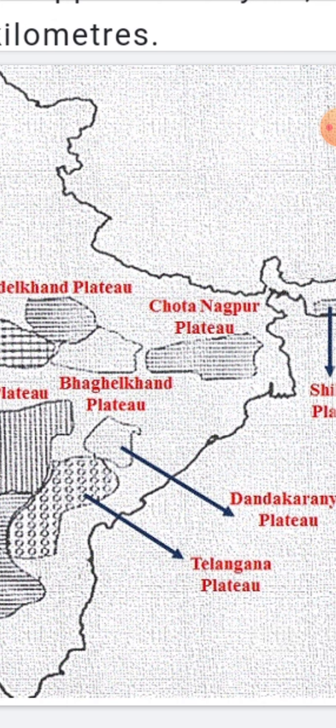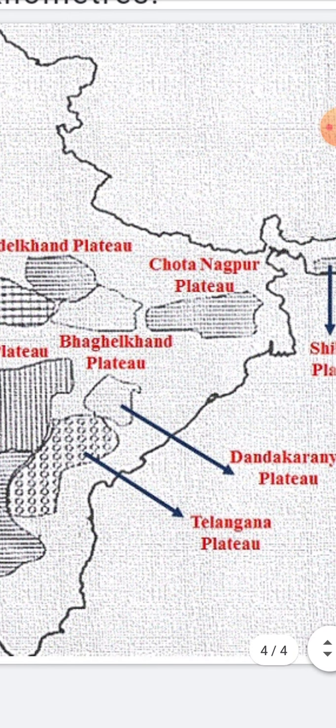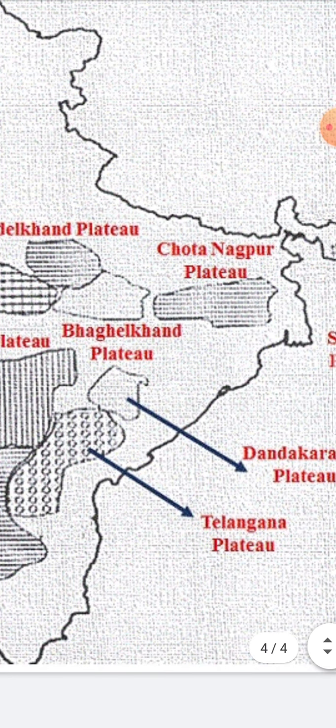Why is it called Chota Nagpur? The Chota Nagpur Plateau got its name 'Nagpur' from the Nagavashis, who ruled the region for quite a long time. 'Chota,' which means small, comes from a village named Chota located at the outskirts of Ranchi, where an old fort of the Nagavashi rulers exists. That is how the name Chota Nagpur became very famous, and because it is a plateau, we call it the Chota Nagpur Plateau.